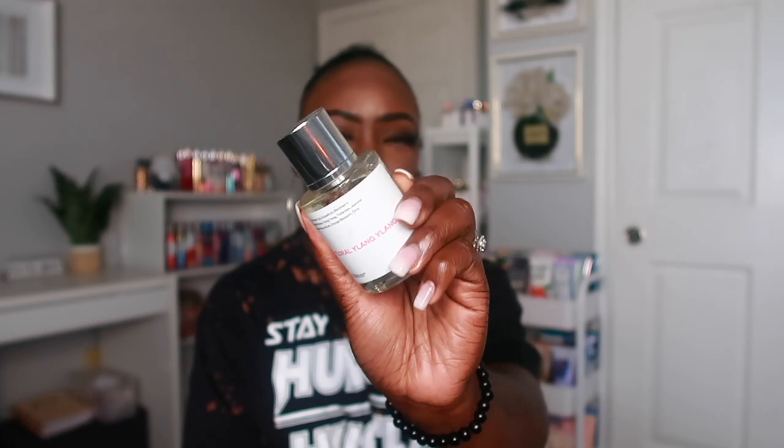The next scent I have is Floral, which is a dupe for the Chanel Gabrielle perfume. It has notes of lily, grapefruit, blackberry, ylang ylang, tuberose, jasmine, musk, orange blossom, and orris. I love the note of ylang ylang — whenever I see perfumes with that note, I'm getting it. This one is like a fresh floral; if you like light floral scents with a little freshness, you'll love this. It's probably my favorite floral out of the bunch.